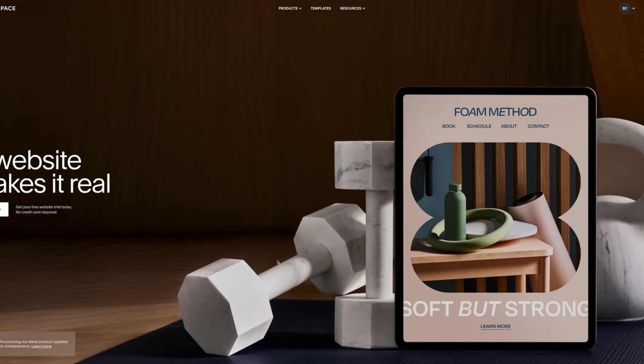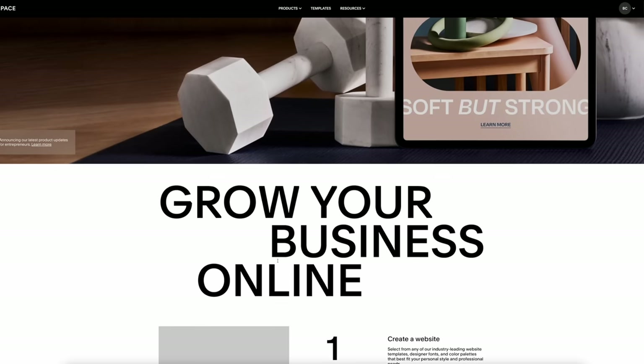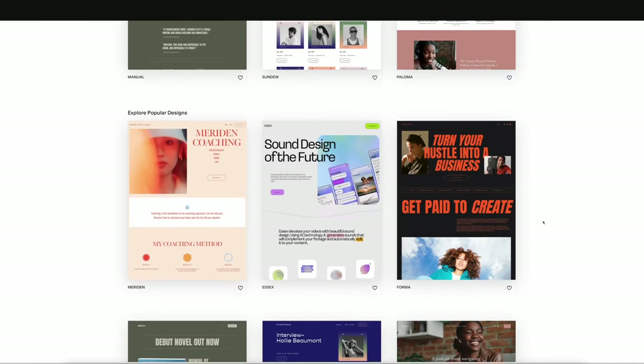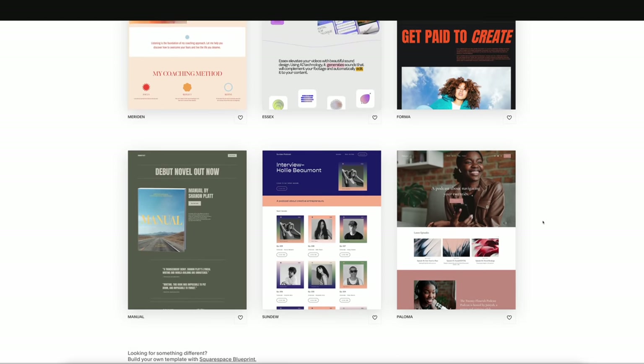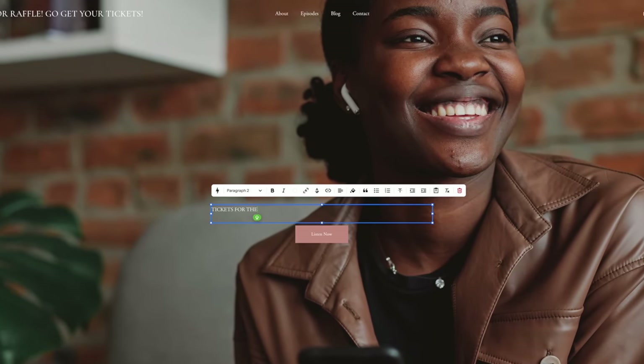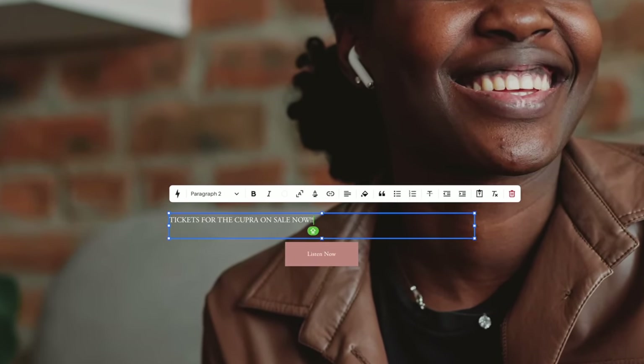From websites and online stores to marketing tools and analytics, Squarespace really is the number one platform to help you run your business. They've made it super easy for anyone to make their own website. Squarespace offer loads of different website templates to choose from. Once you've found the one that suits you, simply add text, edit any images or logos, and create exactly what you want.